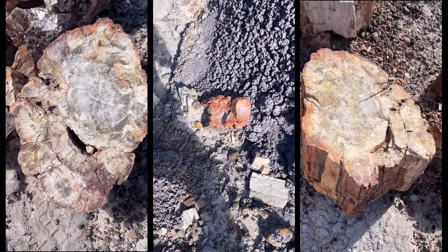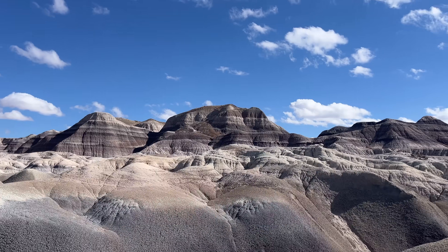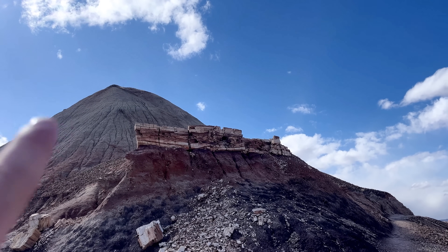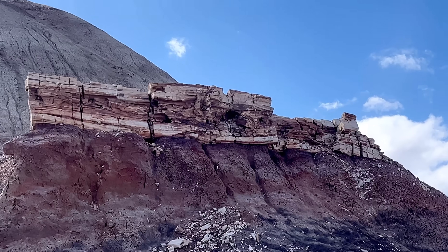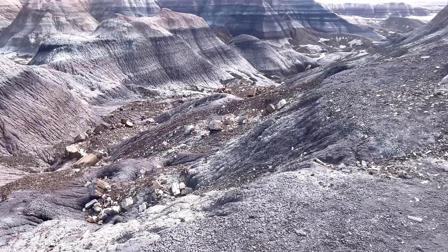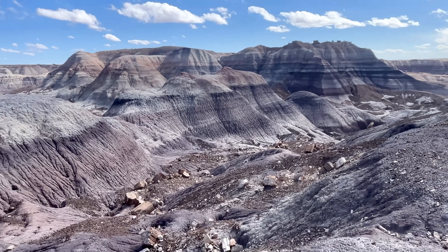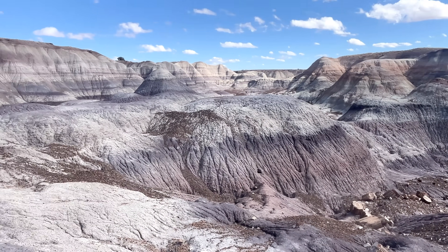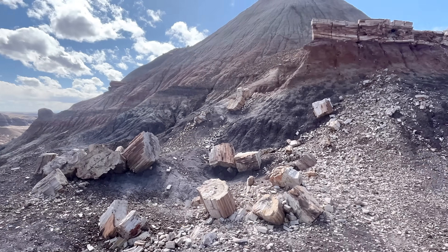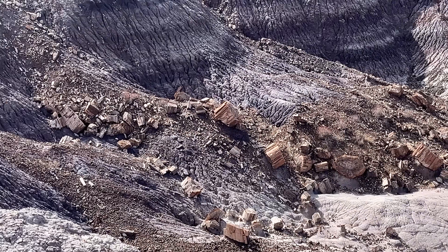I just wanted to share some more beautiful b-roll from this place because it was so incredible — both the rock layers and the petrified wood. I also wanted to share the moment where I found this trunk. I thought that was a layer of rocks, but it's just a full tree. Oh my god. This is incredible. There's a whole valley of it, and then not to mention the beautiful rocks. It's just literally everywhere. It's so cool.